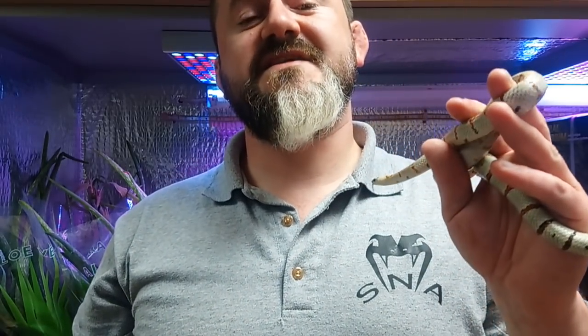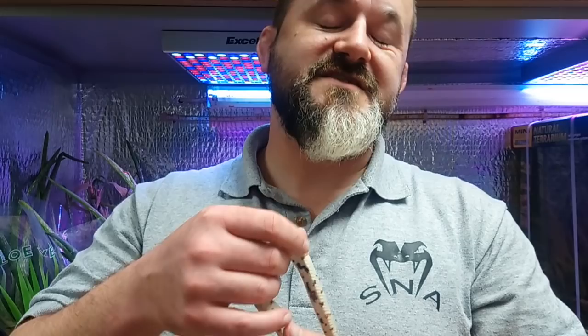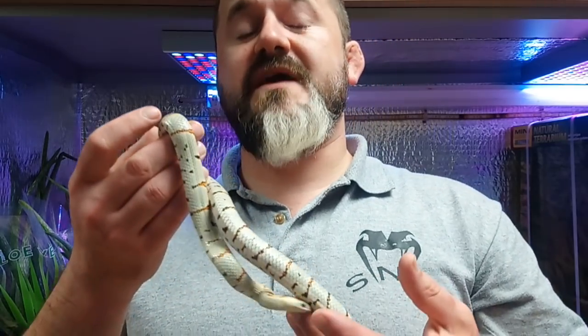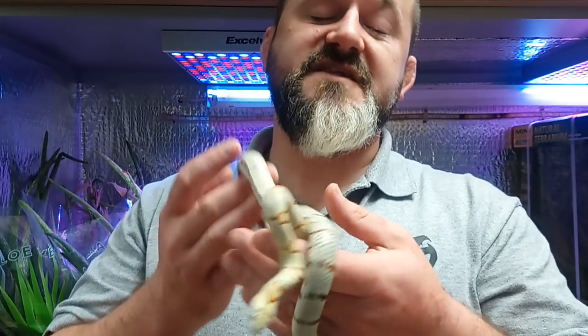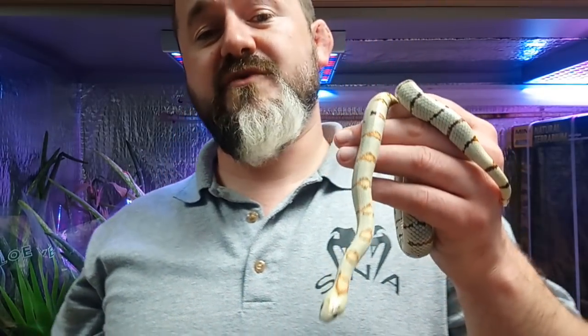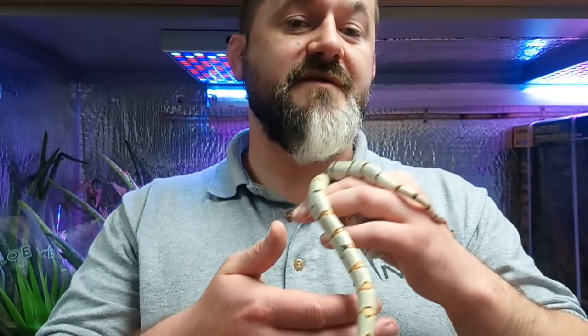Hi guys, welcome to Snakes and Adders. This is episode 31 of the Introducing series and today we're going to be discussing the Nuevo Leon kingsnake, which is Lampropeltis leonis. Other common names that you may know it as will be the Theos kingsnake or the Variable kingsnake, which is a pretty apt name to be honest.